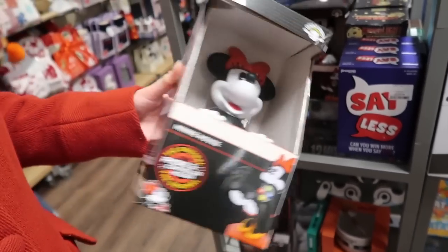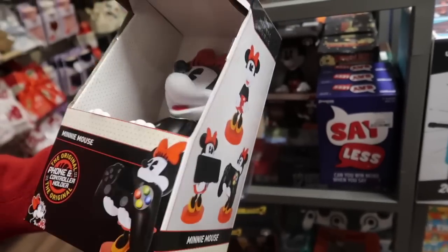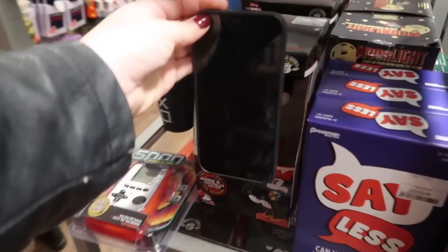Becky spotted this - it's a mini mouse phone or controller holder so it can hold your phone or a controller. That's actually quite cute, it'd be a nice little desk accessory. It's £16.99, although my phone would totally cover her if I had it up that way.